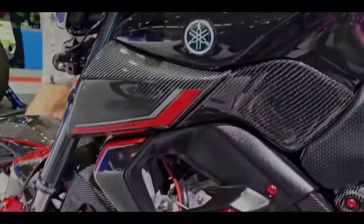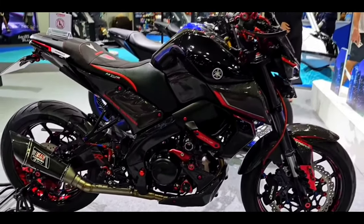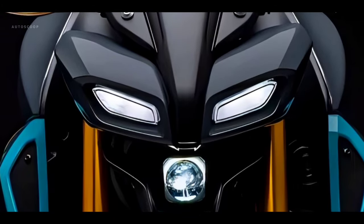Meanwhile at the rear, it uses aluminum swing arms and also monoshock suspension with Prolink. Don't miss the use of a single-projector LED headlamp with a very fierce-looking design.